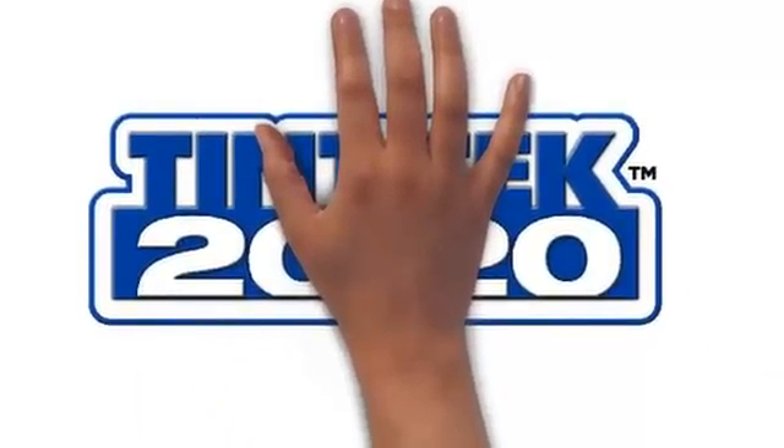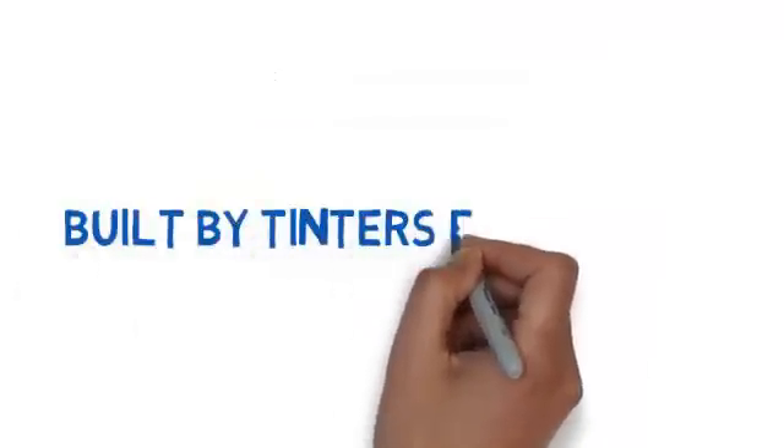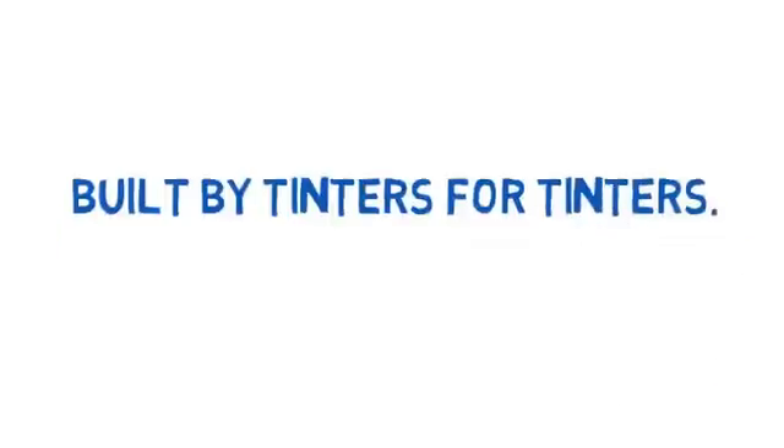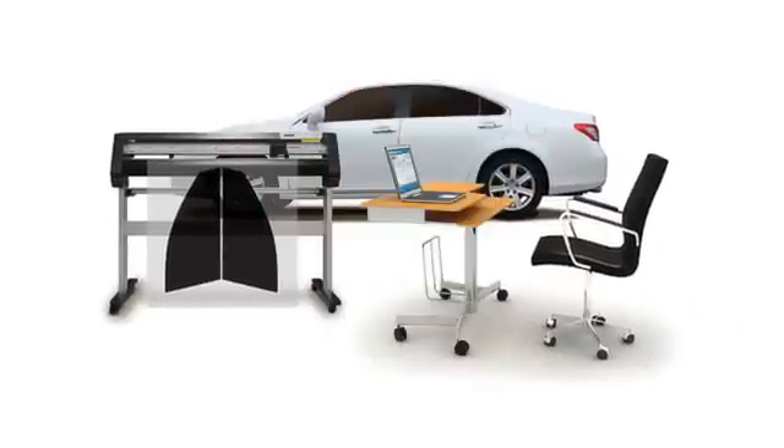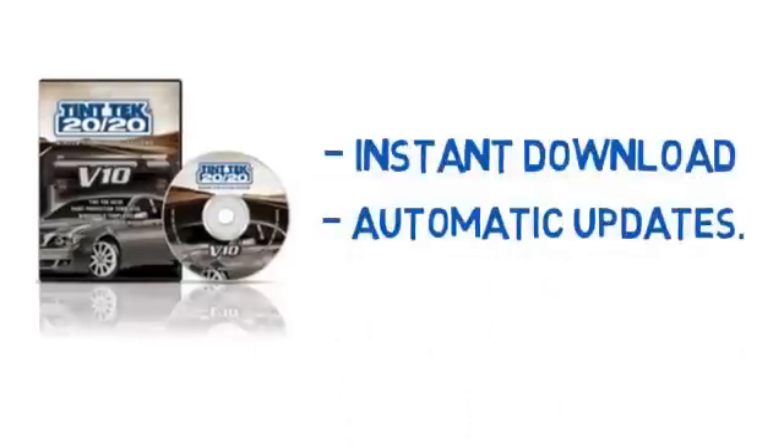TinTek 2020 was the first to bring to market a window film cutting software built by tinters for tinters. We have become the benchmark in the industry and have grown to a full-service window film cutting solutions provider with customers worldwide. Our instant download solution contains over tens of thousands of proprietary templates, and it quickly and automatically updates as new vehicles come to market.